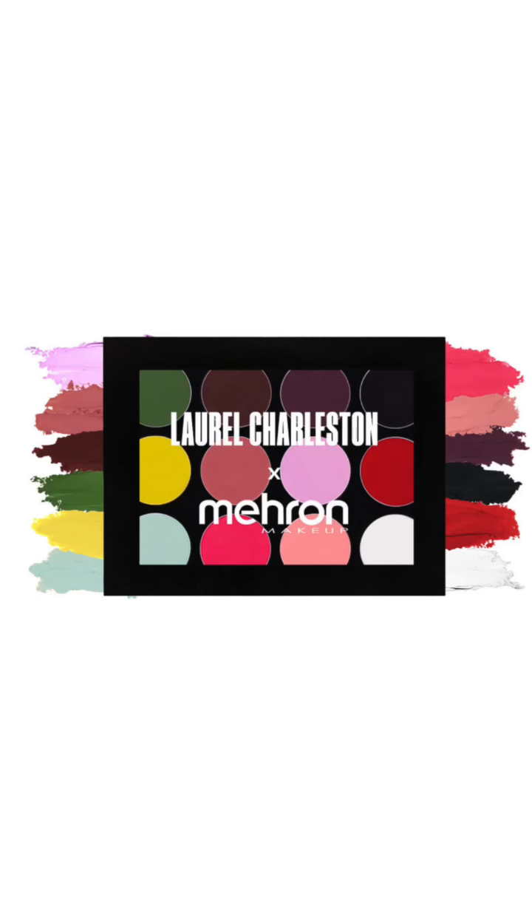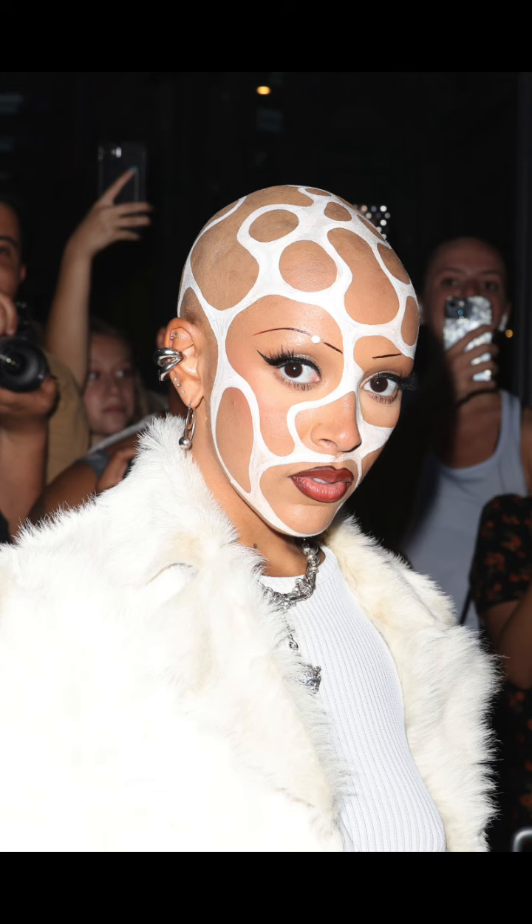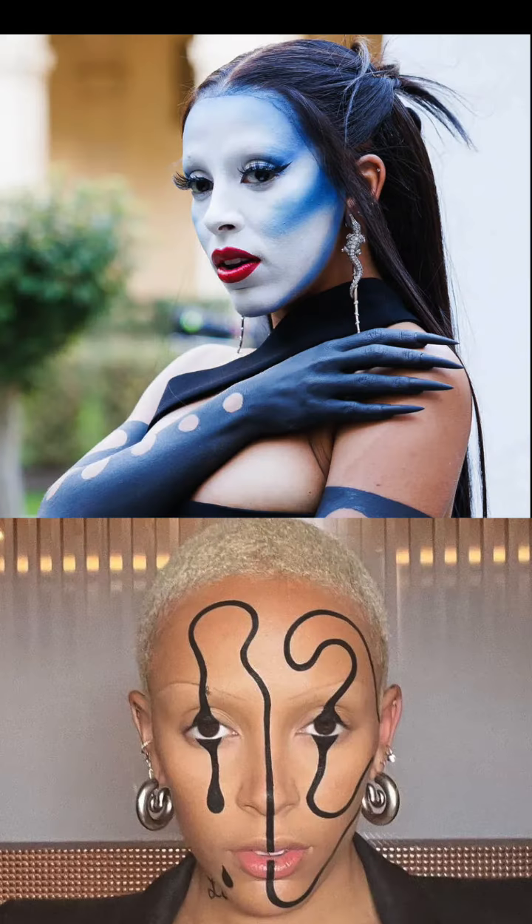I was already such a fan of her work, and when I saw that Laurel and Mayron were hosting a competition to celebrate the release of her palette, I had to get in on it. I've been blown away by the makeup looks Laurel has been doing with her celebrity clients, including Doja Cat. I loved two looks in particular and wanted to see if I could combine them.